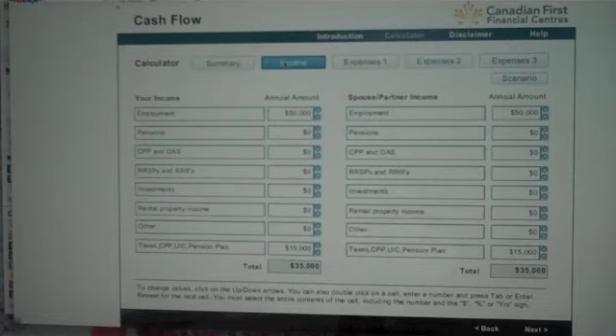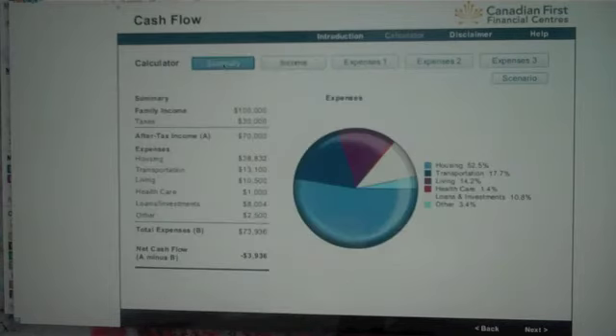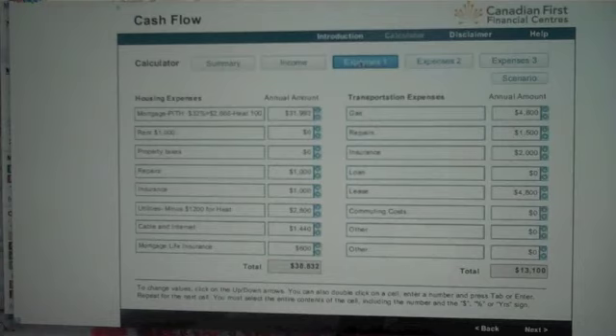CMHC says the maximum allowable for a first-time buyer is 32% of gross income for principal, interest, taxes, and heat, and 40% of gross income for PITH plus all outside debt. But it completely disregards any budget circumstances. When you apply those limits to this summary, housing costs jump to 52.5%, and the couple is $3,936 in the hole. At 32%, you're allowed to spend up to $2,666 per month — that's $31,000 a year — and you can see the dramatic increase in housing costs.